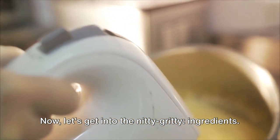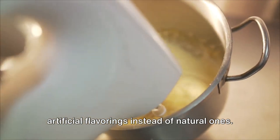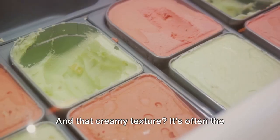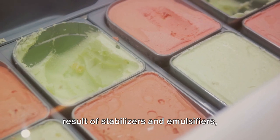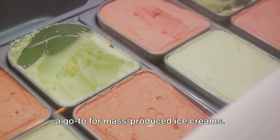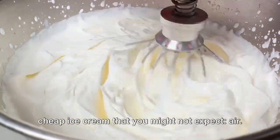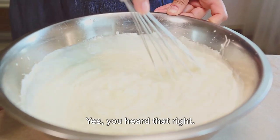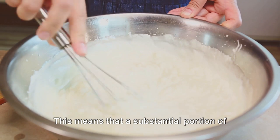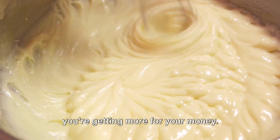Now let's get into the nitty-gritty: ingredients. To save costs, cheaper brands often use artificial flavorings instead of natural ones. So that strawberry flavor? It might not have ever seen a real berry. And that creamy texture? It's often the result of stabilizers and emulsifiers rather than pure cream. These synthetic ingredients are cheaper and have a longer shelf life, making them a go-to for mass-produced ice creams. There's also a secret ingredient in cheap ice cream you might not expect: air. Air is whipped into the mix to increase volume — a process known as overrun — meaning a substantial portion of that tub of ice cream is just, well, nothing.